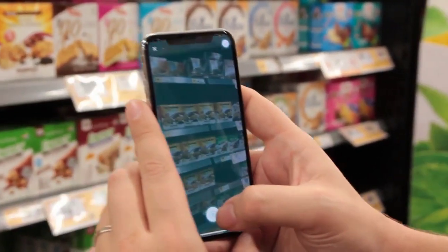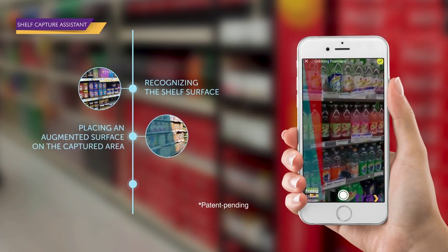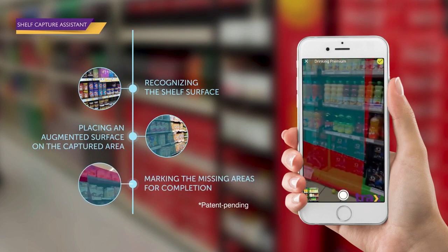The Trax AR helps your sales rep to audit the shelf in three simple steps: recognizing the shelf surface, placing an augmented surface on the captured area, and marking the missing areas for completion.